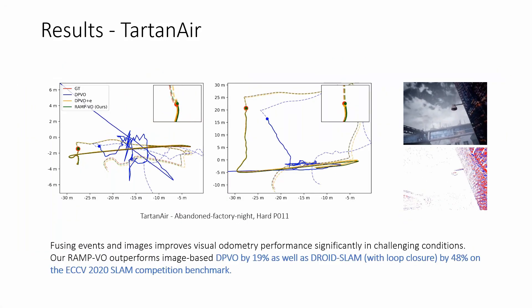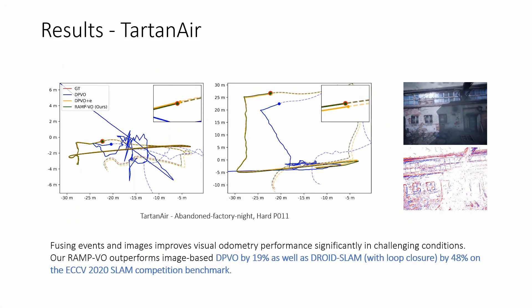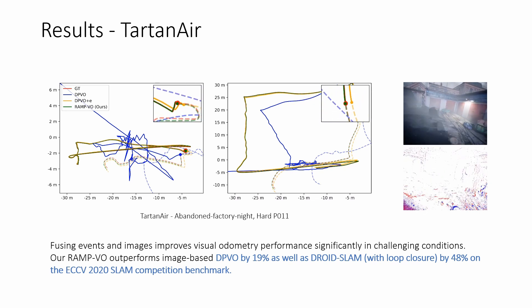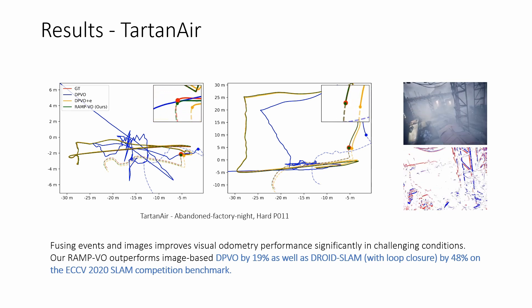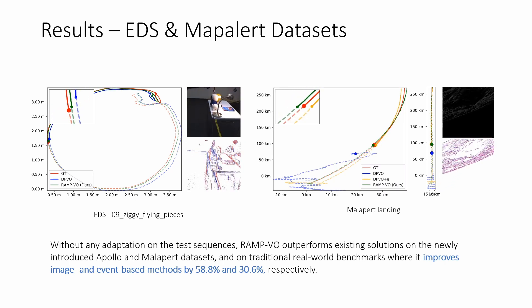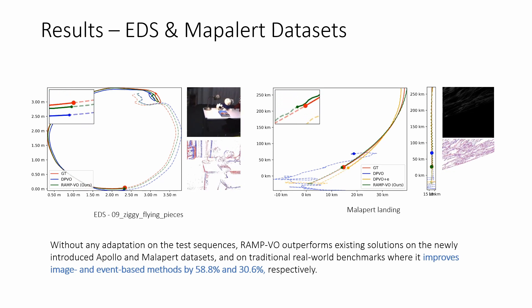Our findings demonstrate that fusing events and images notably enhances visual odometry performance, especially in challenging conditions. Our system surpasses image-based solutions by up to 48% on the ECCV 2020 SLAM competition benchmark. Remarkably, even without any adaptation on the test environments, RAMP-VO outperforms image and event-based methods by 58.8% and 30.6%, respectively.